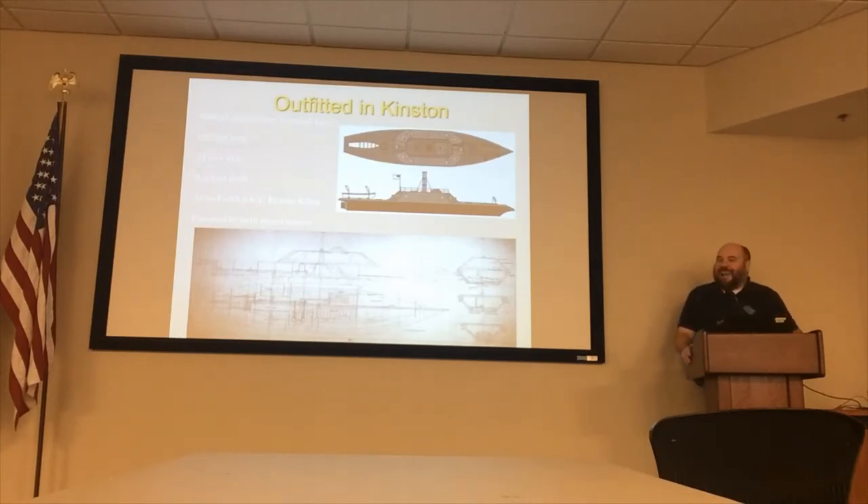She was officially designated as an ironclad ram. What that means is that if she did not shoot you with her guns, she had an iron-backed wooden ram on the front designed to penetrate into the side of your ship, ram into you, and sink you — exactly what the Confederate ironclad Virginia, also known as the Merrimack, did in March of 1862 in Hampton Roads. The ship was 152 feet long, 34 feet wide, and had an eight to nine foot draft. She was armed with two 6.4-inch Brook rifle cannons, with ten gun ports total.